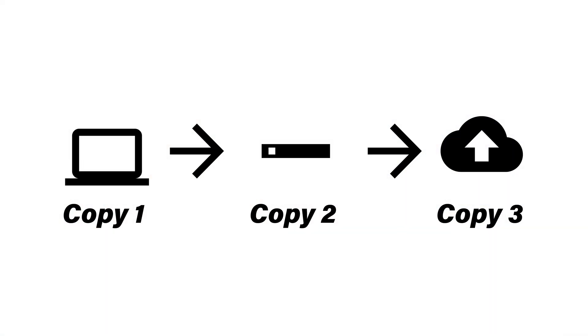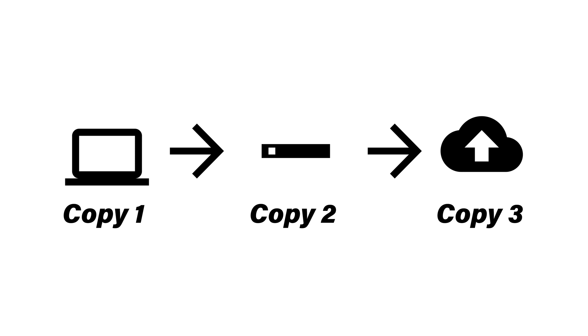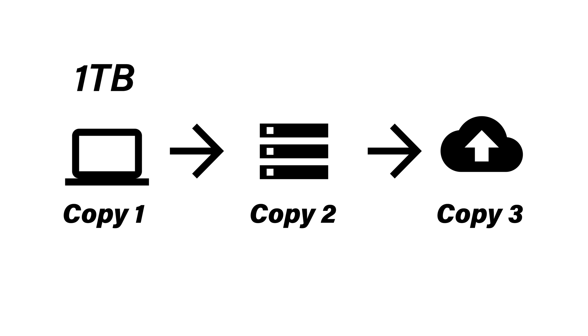I recently set up this exact setup for a family member. In that example, we have a PC tower with about one terabyte of data. We add a WD external drive giving us that first layer of on-site redundancy. That external drive can be replaced with a NAS or local server, though that goes up in price. Then we use Backblaze as our off-site solution to complete the 3-2-1. A great benefit of any cloud solution is that you now have access to all your files from your phone — just about every cloud service has a web app you can log in and grab files with.